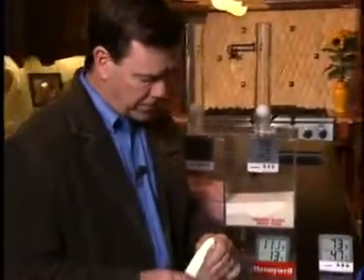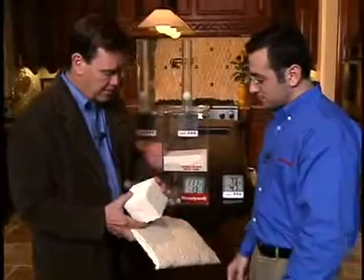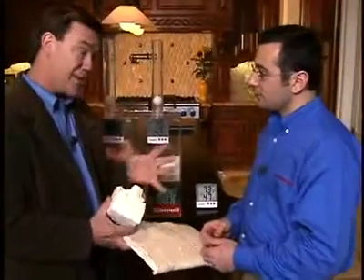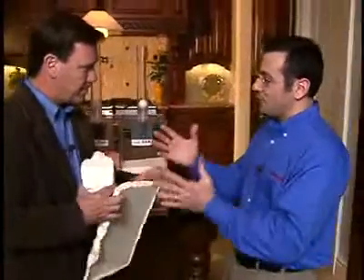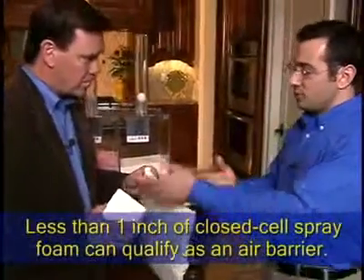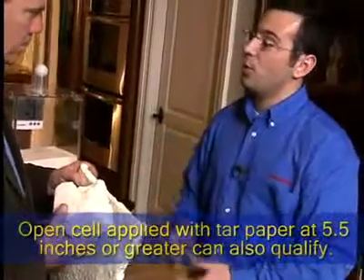Right off the bat you can feel the difference — the closed-cell foam is very dense, about 2 pounds per cubic foot. The open-cell product is obviously not nearly as dense — it's about a half pound per cubic foot. You can compress it a little bit; it has the consistency of a sponge. It doesn't have much memory — it doesn't come back like foams used in cushions. Both are actually good air barriers. The differences come in structural strength: the closed-cell can increase shear strength in a wall up to three times, whereas the open-cell doesn't increase shear strength measurably.